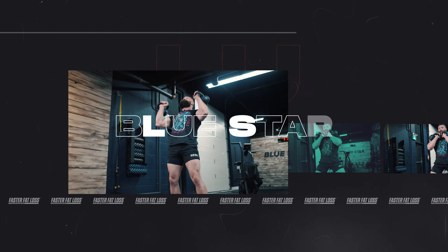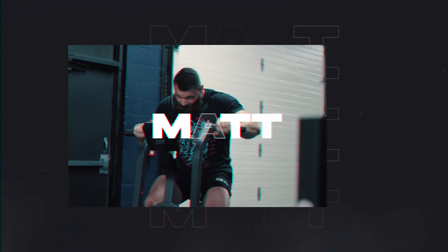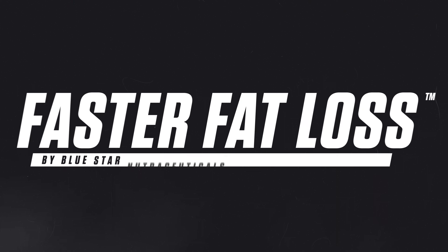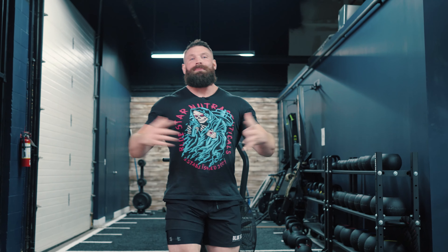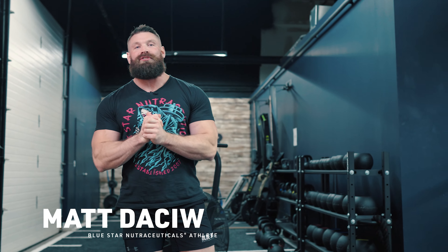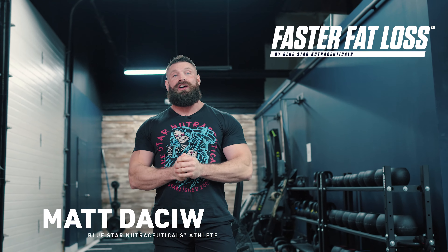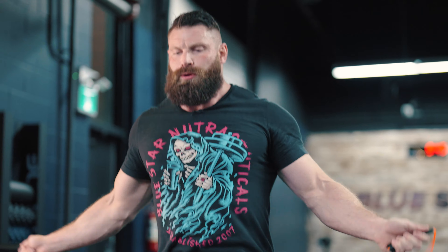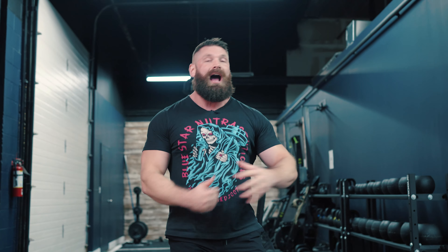Oh my god, I need a bit of puke. What's up guys, Matt Daschew here from Blue Star Nutraceuticals coming at you with another faster fat loss video. For all these faster fat loss videos, we use metabolic conditioning. Why? Because metabolic conditioning is one of the best ways to burn a ton of calories while you're in the gym, but to continue to burn those calories up to 24 or more hours after your workout. So tons of bang for your buck here.